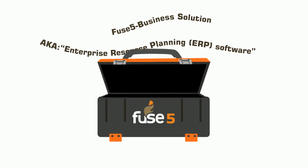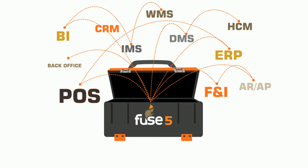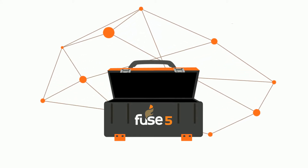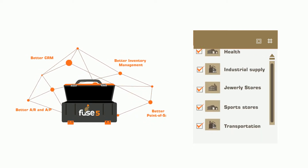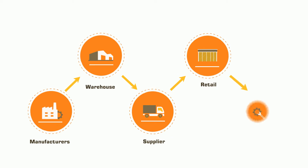Fuse 5 is an out-of-the-box ERP comprised of many modules and is the ultimate plug-and-play solution for your company. Fuse 5 has been extensively customized to be the most comprehensive out-of-the-box solution for more than 75 industries, and was created to operate companies throughout the supply chain.